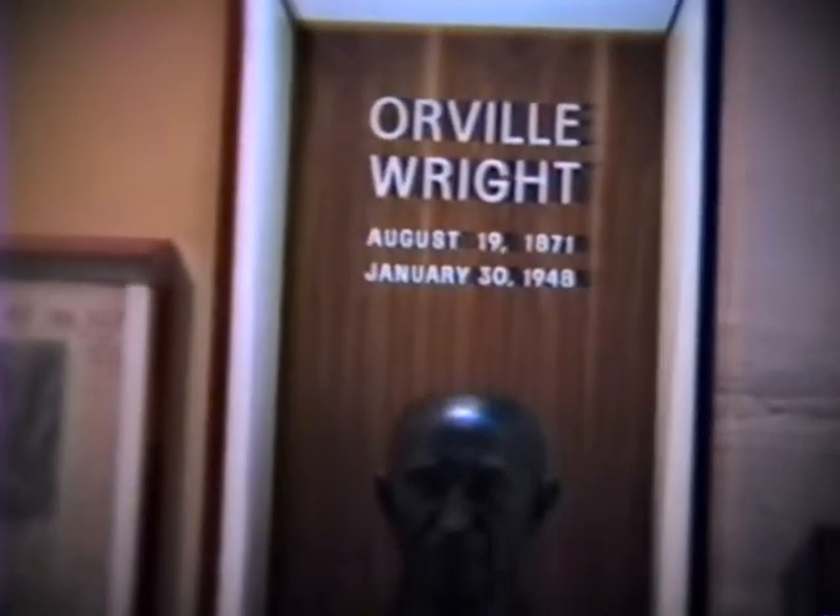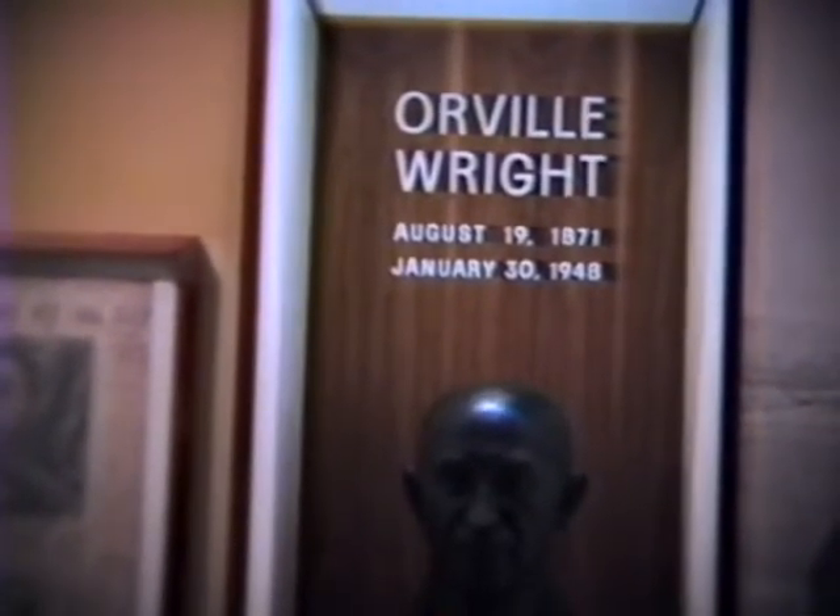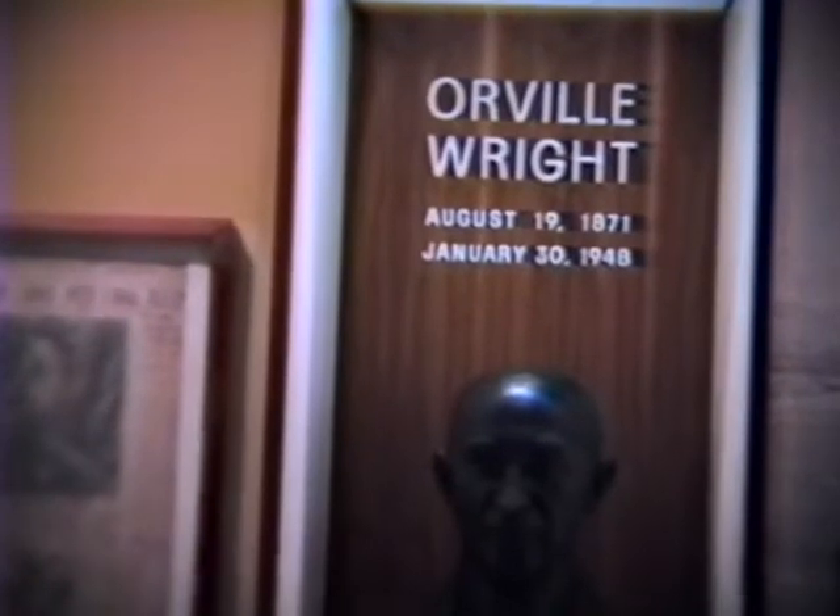This is the bust of Orville Wright, born in August of 1871, and he lived until January of 1948.